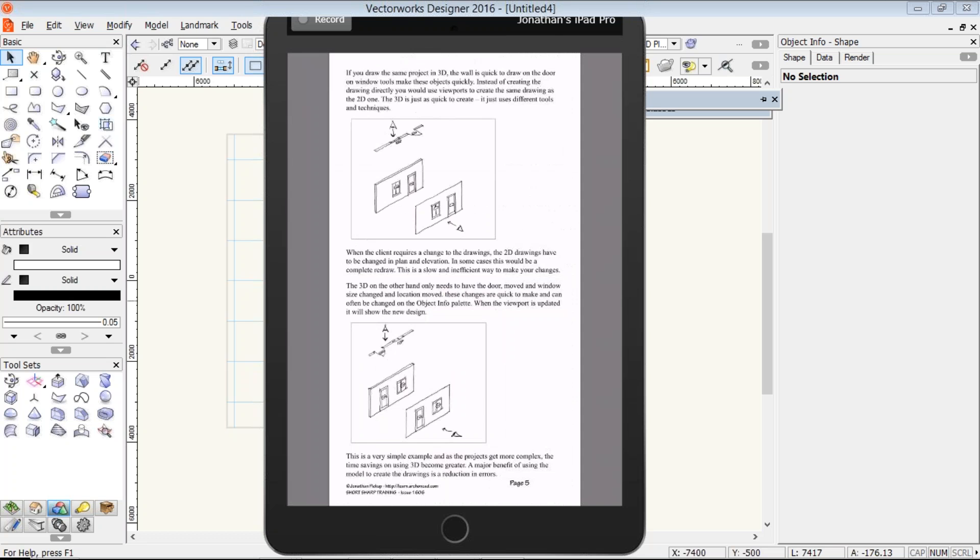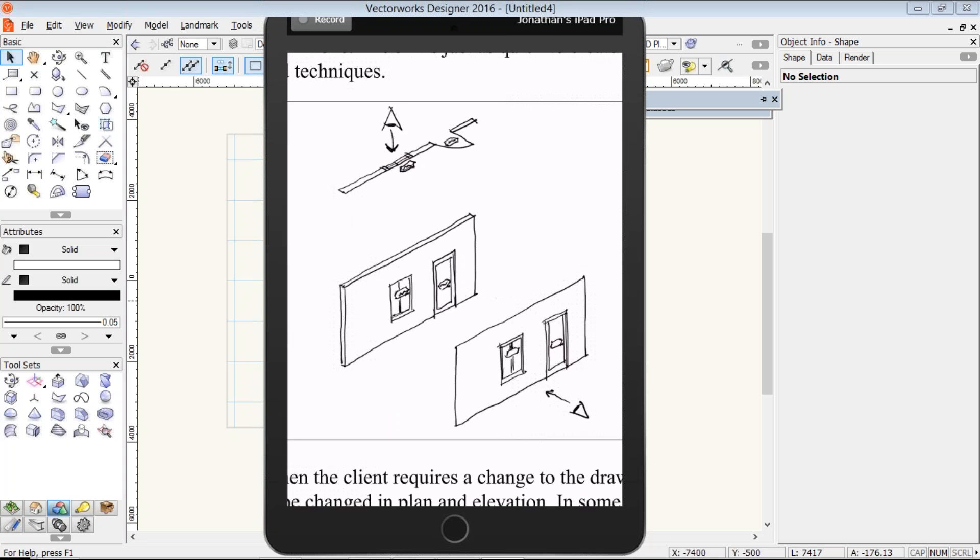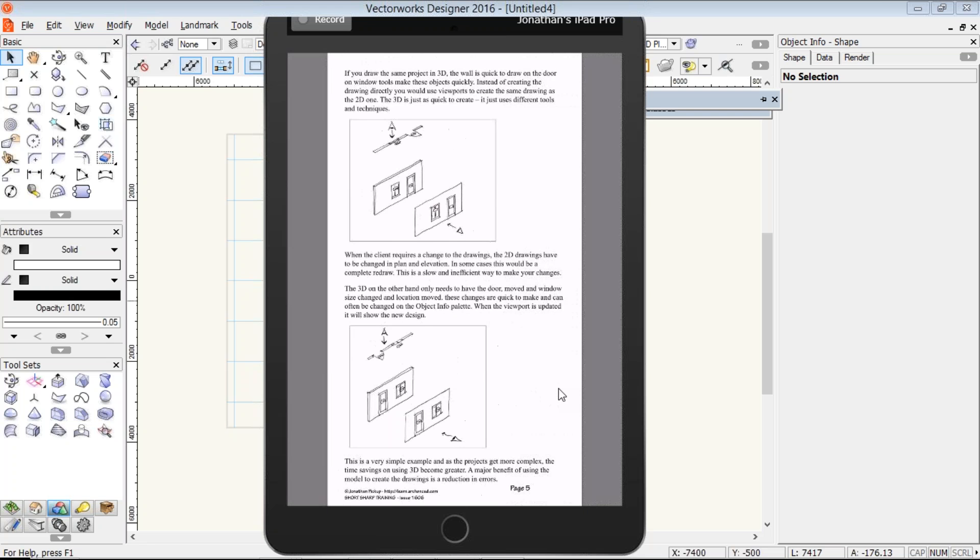We've got this little example. It doesn't take very long to draw in 2D, except if we use Vectorworks objects — of course it's much easier to draw a window and a door because we can use those objects anyway. If I model that in 3D, I can create a model of my little wall. I can put my door and window and put the window tag numbers on, and those tags will turn up in plan so I can create a viewport in plan and create an elevation viewport. It might take me slightly longer to do that than if someone was just doing 2D only.